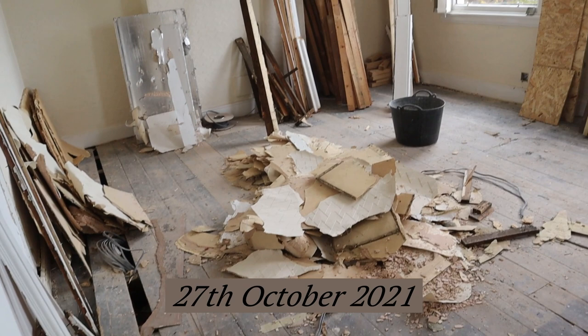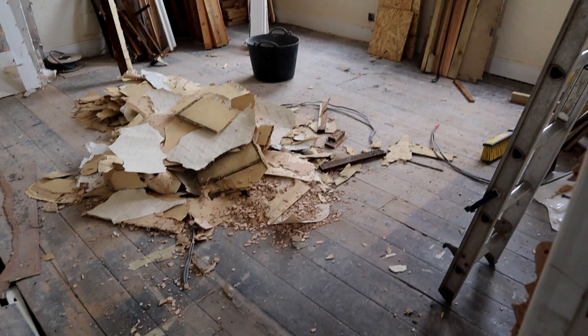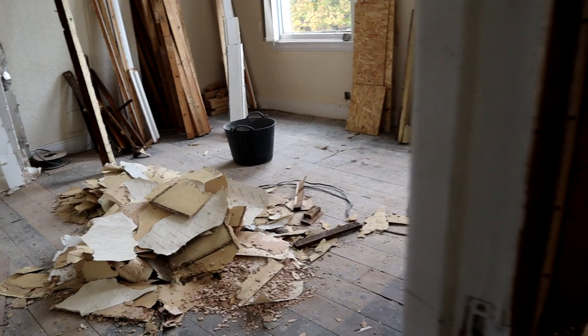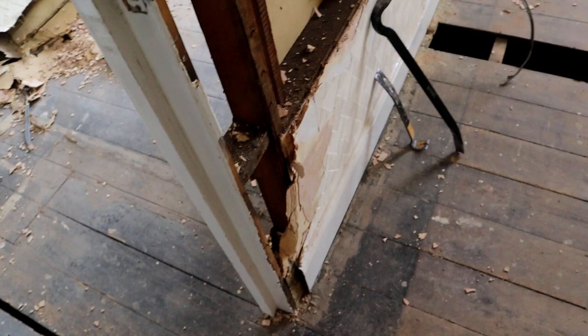Guys, I wasn't even going to film today but the wall is gone! I actually can't believe it — it's a nice big space, it's beautiful! Next they'll knock down this part too, so probably by the time I come on Friday for the proper update video, this will probably be gone. I'm happy!